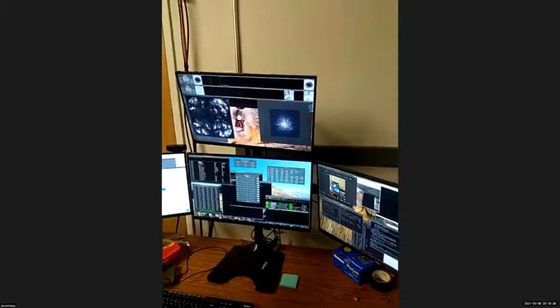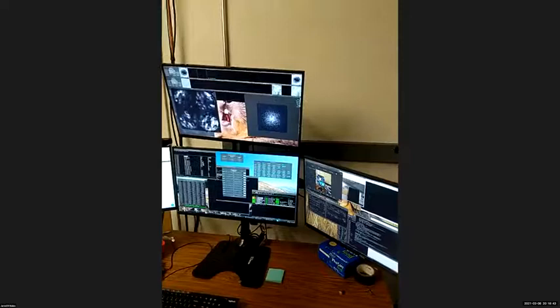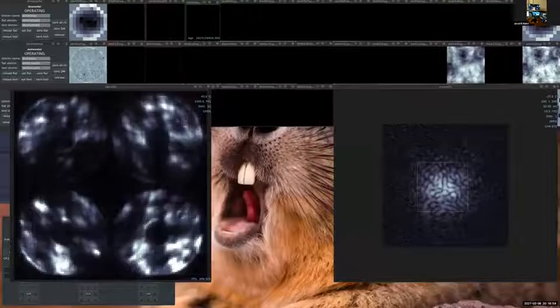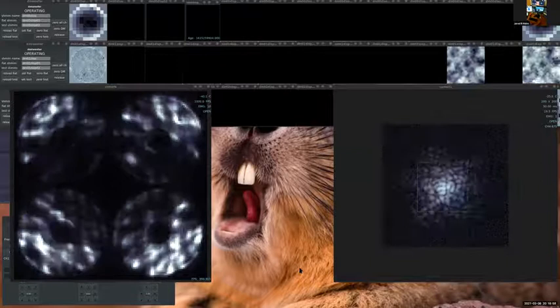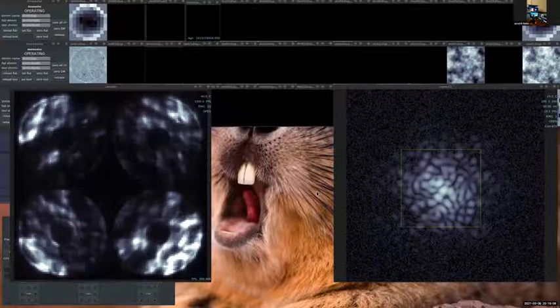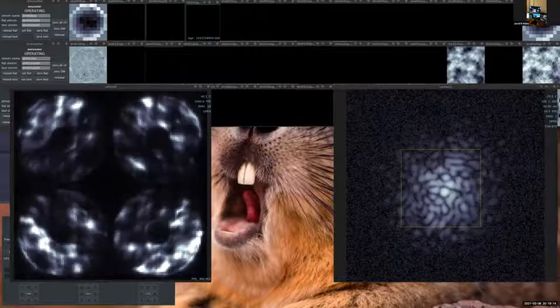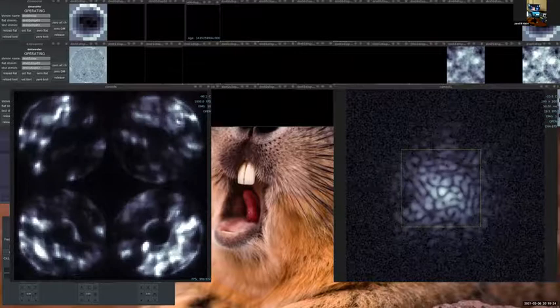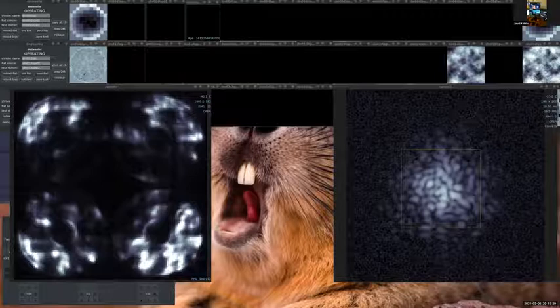Sebastian is getting the system set up and sharing the control screen. What you're looking at are live images from MAGAOX — the same jumble of images from the movie — but instead of being pointed at an actual star, we're running simulated turbulence in the lab using our deformable mirrors to fake it. This is how we do a lot of testing.